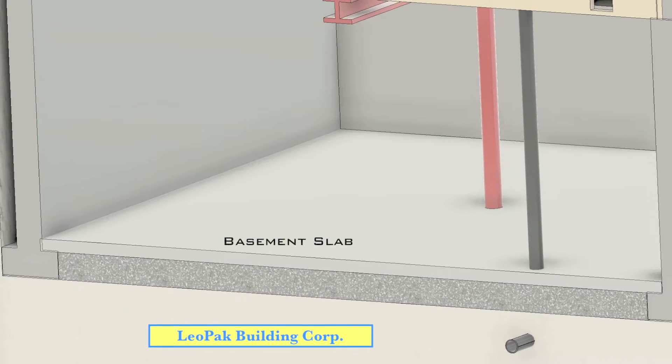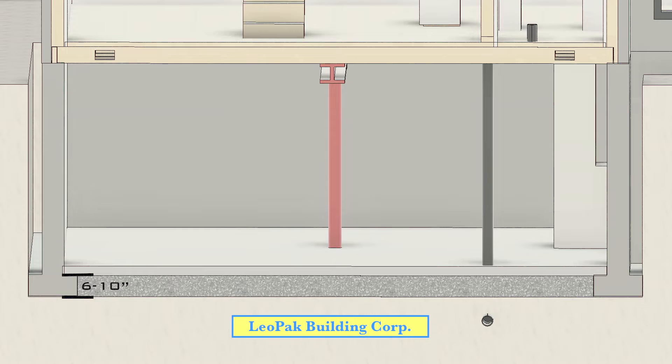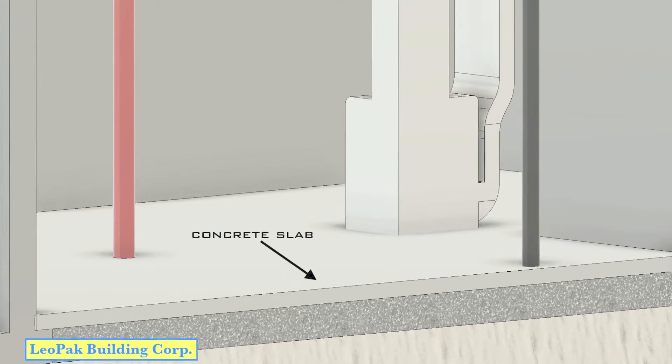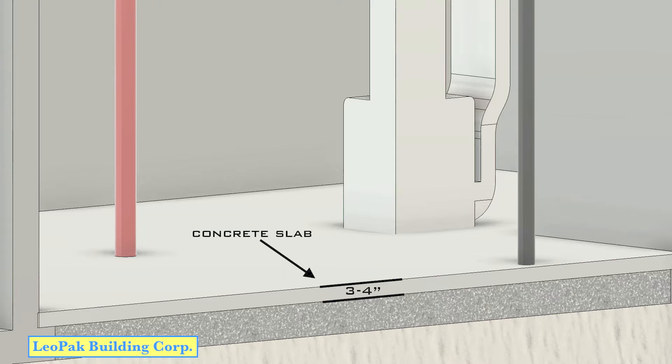The basement slab sits atop three-quarter inch clear gravel which fills a six to ten inch gap between the undisturbed soil and top of footing. This self-compacting material contributes to the concrete's longevity by allowing space for proper groundwater drainage as well as a little wiggle room for any subtle earth movement that may occur. The concrete slab in the basement is approximately three to four inches thick and construed of a compressional mix strength of 20 MPa.